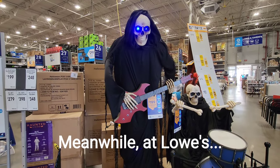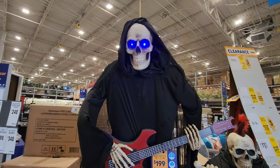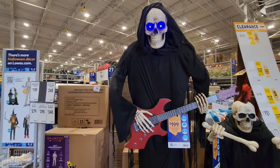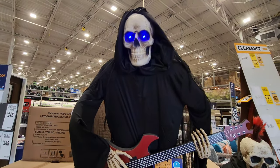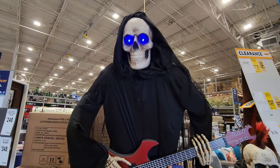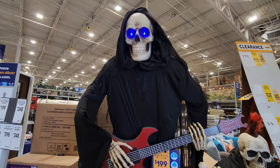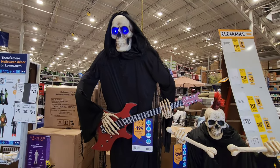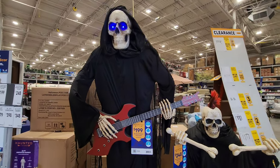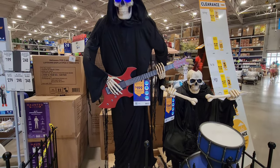There's a dancing tree animatronic — it's rocking out! It's playing 'Don't Fear the Reaper.' Oh my gosh, it's really going!